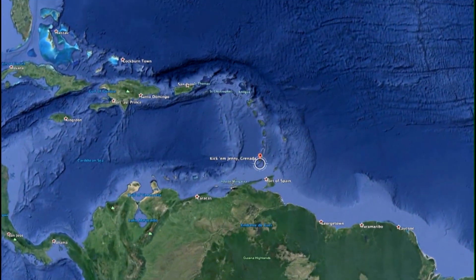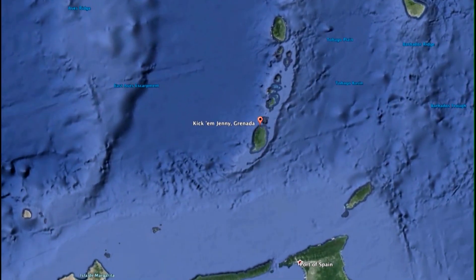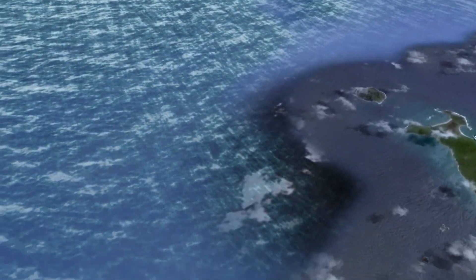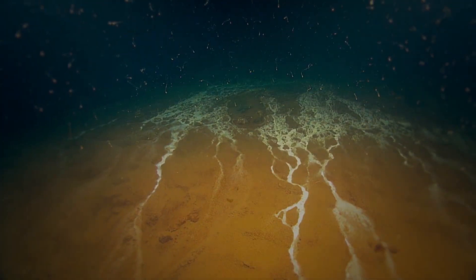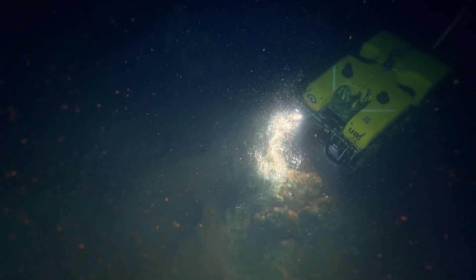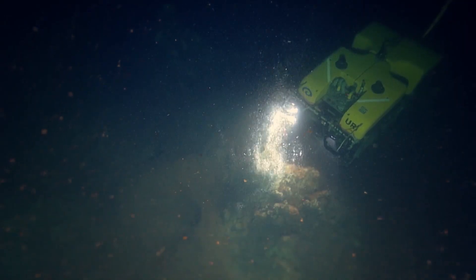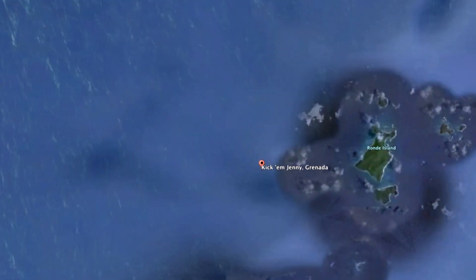The prime focus of the Kikamjani leg is to explore this fascinating submarine volcano called Kikamjani, which is located off the coast of Grenada. I can't think of anything more exciting than taking a trip into an active submarine volcano. Kikamjani is the only submarine volcano in the Lesser Antilles, the most active volcano in the Lesser Antilles, and it erupts about every 10 years.